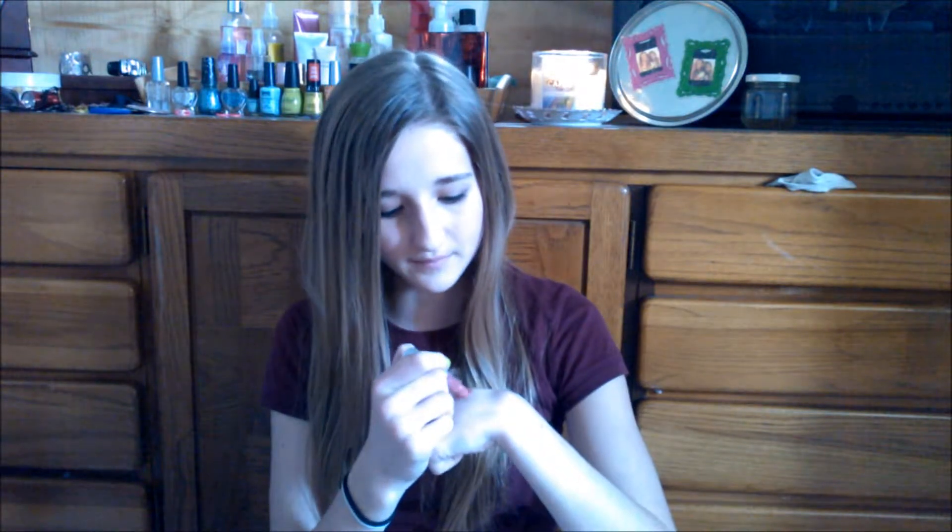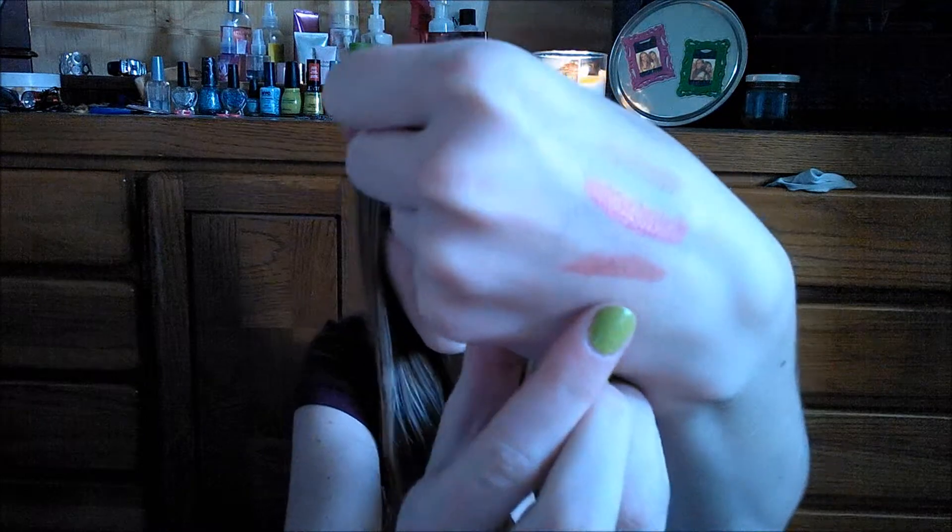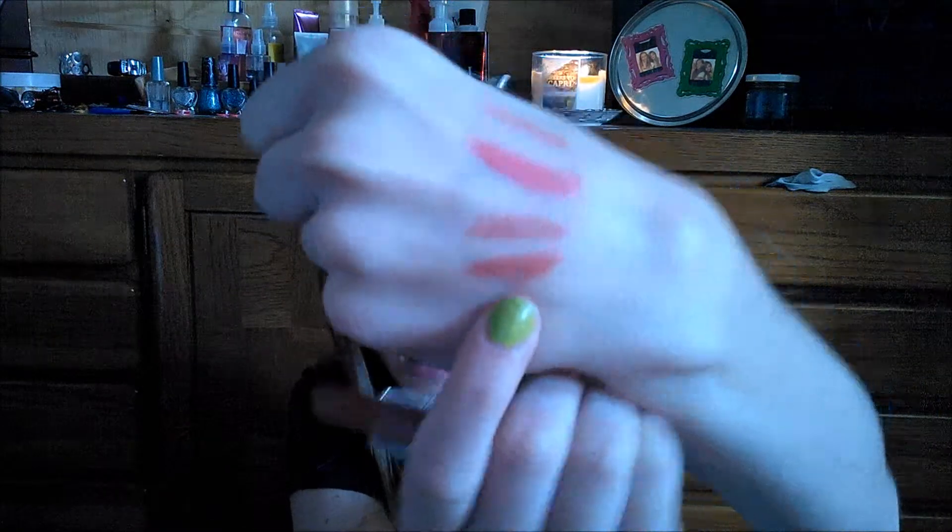Another lipstick, and this one is in the shade Charming. It's like a really, really natural lip — I think it has a hint of brown in it, but I think it's going to look really, really nice. And then the next one is really similar to that shade, and this one is in Seductive. It's pretty similar to the last one, but that's what it looks like.